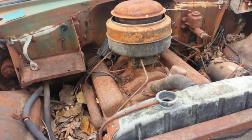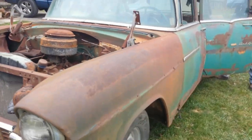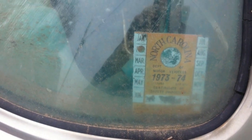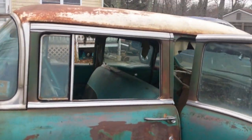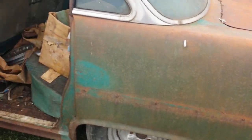It's got an old 265 in it, it looks like. There's a North Carolina '73-'74 sticker on it, so it's been sitting for a pretty good spell. It's not really in too bad a shape — I don't know what I'm going to do with it yet.